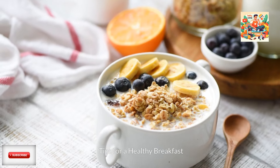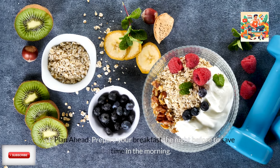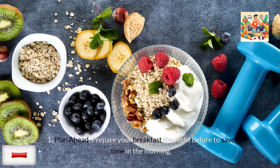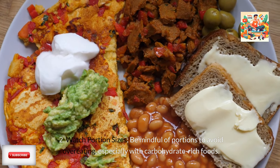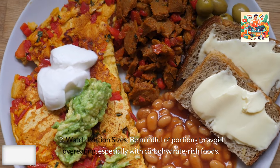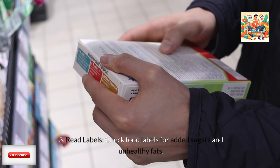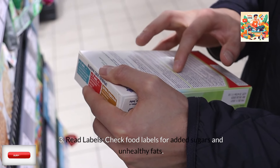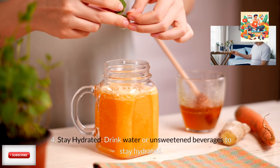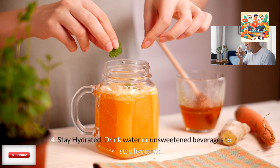Tips for a healthy breakfast. First, plan ahead — prepare your breakfast the night before to save time in the morning. Second, watch portion sizes — be mindful of portions to avoid overeating, especially with carbohydrate-rich foods. Third, read labels — check food labels for added sugars and unhealthy fats. Fourth, stay hydrated — drink water or unsweetened beverages to stay hydrated.